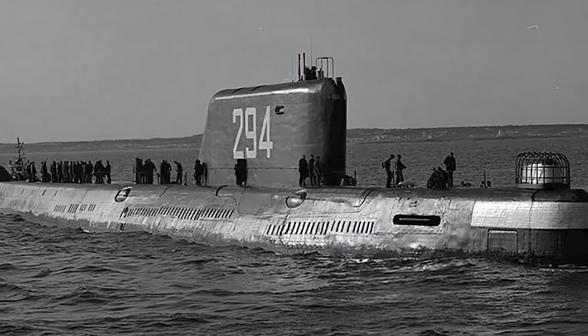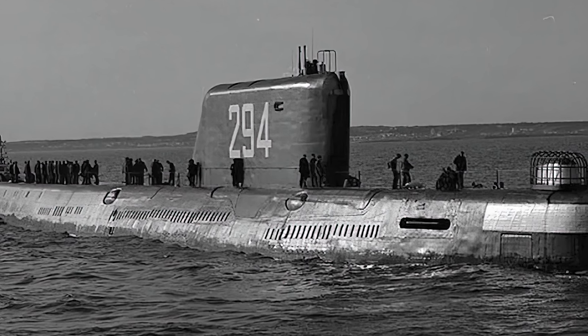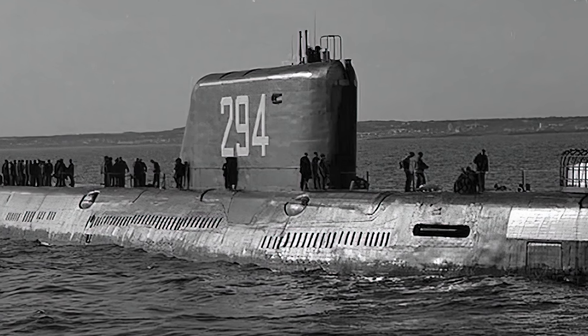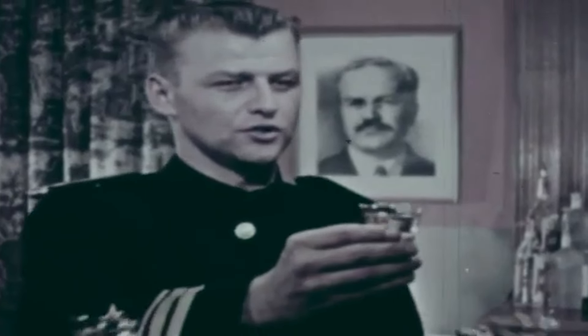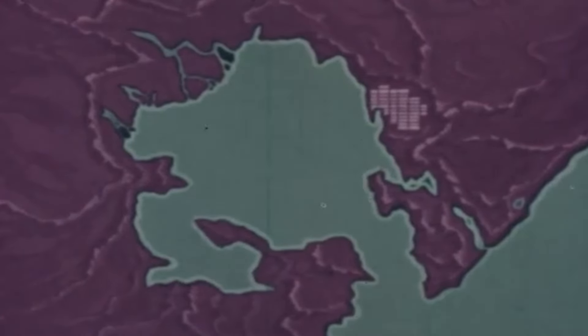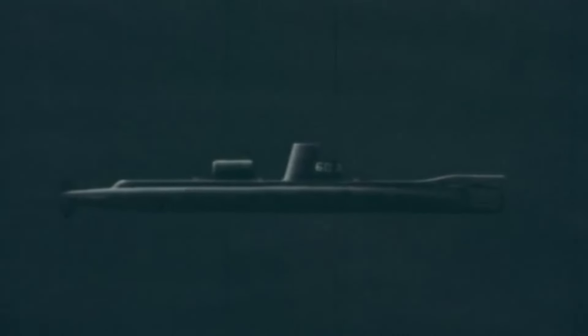The K-19 submarine, capable of operating at a maximum depth of 490 feet underwater, was completed on November 12, 1960, and while she was undoubtedly a major technological advancement for the Soviets, the construction was incredibly rushed, as the Russians were determined to build a nuclear submarine fleet that would rival the United States as soon as possible.